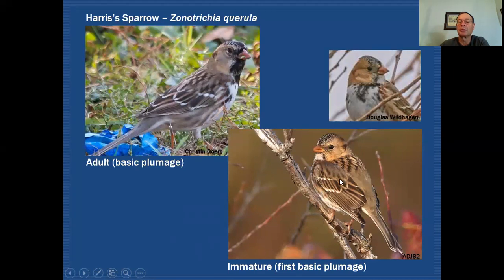Now let's look at the immature or first basic plumage. You can see it has a very, very buffy face, just like the adult in non-breeding plumage. It has the pink bill, just like the adult. Some of the crown will be darkish in color, but you're lacking that black throat. If you do see the bird from the front, you will see that there is black on the upper breast in the form of a lot of streaking. But I want you to concentrate on what the bird looks like from behind — it's very, very much like an immature white-crowned sparrow. You can see that the lower back is very, very plain.